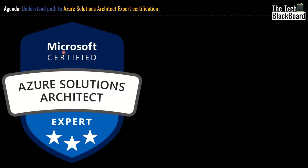Are you someone who is planning and preparing for Microsoft Azure Solution Architect Certification? If yes, then watch this video very carefully as Microsoft has done some big changes the way you get this certificate. Missing on those changes can cost you very heavily. So come along with me and understand the changes in Microsoft Azure Solution Architect Certification.